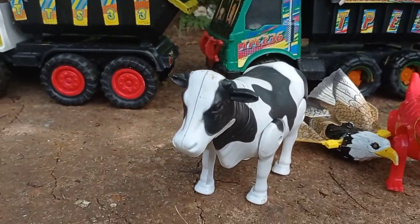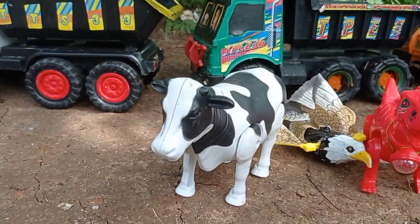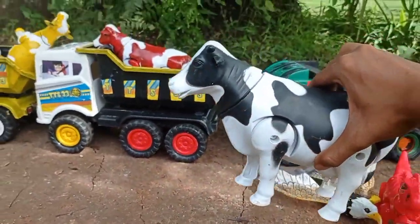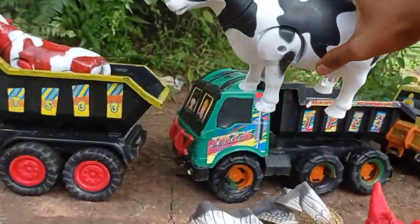Lihat teman. Di sini juga ada yang warna hitam dan putih. Sapi indunya. Keren. Angkut.